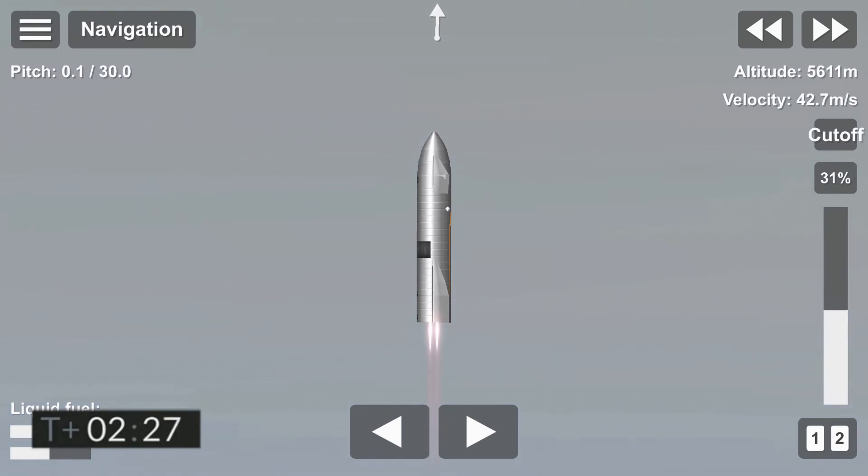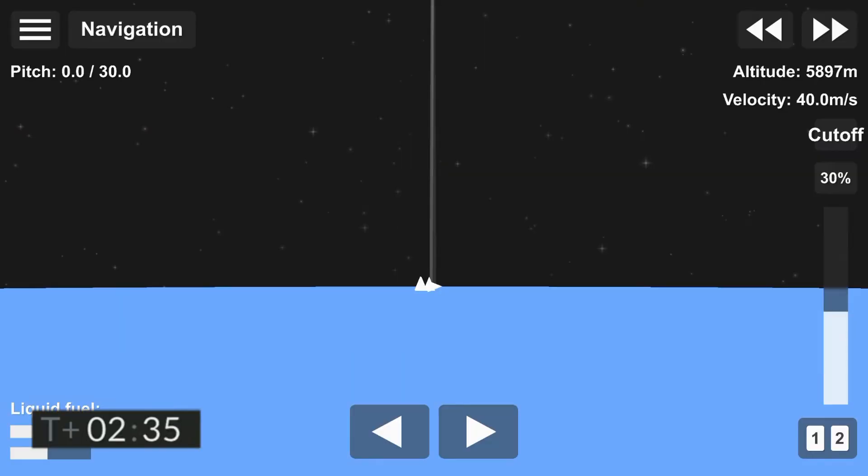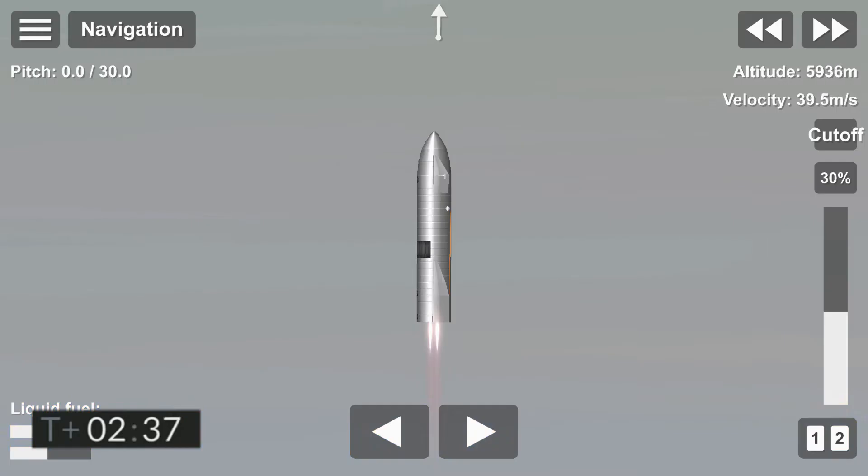We appear to have a new Raptor engine view. T plus two minutes, 40 seconds. While we're trying to regain video from the vehicle, we continue to ascend.